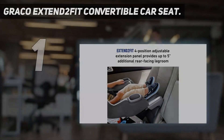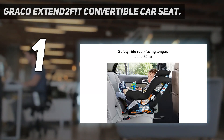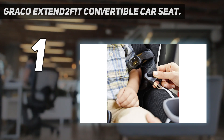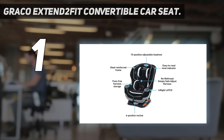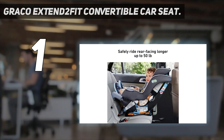And number 1: the Graco Xtend 2 Fit Convertible Car Seat. Still the best after all these years, the Graco Xtend 2 Fit is hard to beat with its superior features, versatility, comfort, safety, and ease of use. It truly stands out for several primary reasons — first and foremost, it supports rear-facing all the way up to 50 lbs, has a really large overall weight range going all the way down to 4 lbs, making it a great option for preemies, and up to 65 lbs.